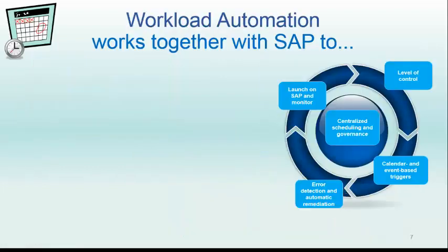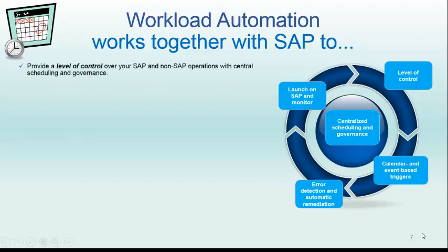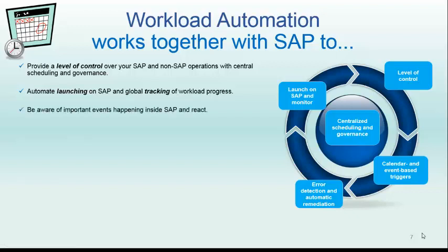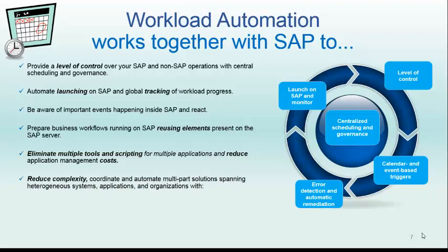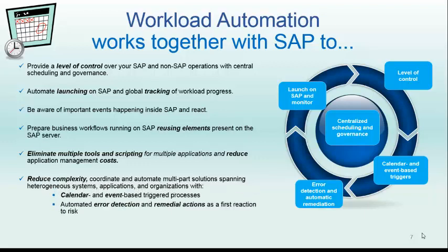Workload automation works together with SAP to provide a level of control with central scheduling and governance. Automate launching on SAP and global tracking of the progress of your workload. Be aware of significant events happening inside SAP. Prepare business workflows running on SAP, reusing elements present on the SAP server. Eliminate multiple tools and scripting, and reduce complexity and automate multi-part solutions with calendar and event-based triggered processes, automated error detection and remedial actions, and proactive alerts.